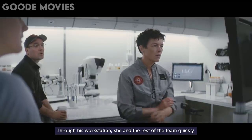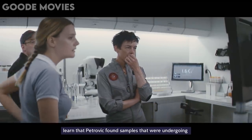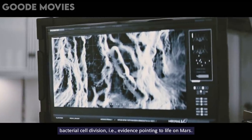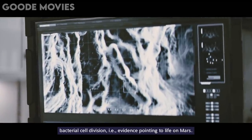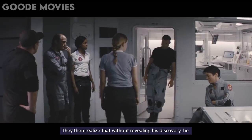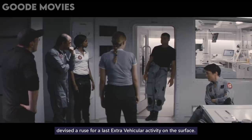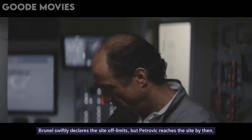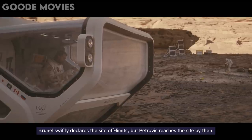Through his workstation, she and the rest of the team quickly learn that Petrovic found samples that were undergoing bacterial cell division — evidence pointing to life on Mars. They then realize that without revealing his discovery, he devised a ruse for a last extravehicular activity on the surface. Brunel swiftly declares the site off-limits, but Petrovic reaches the site by then.